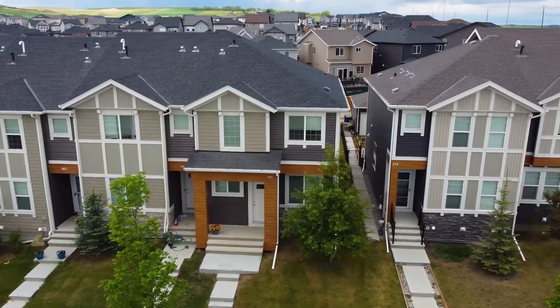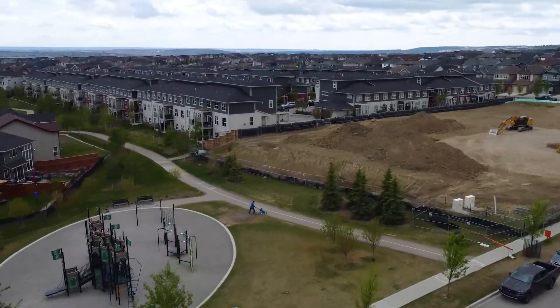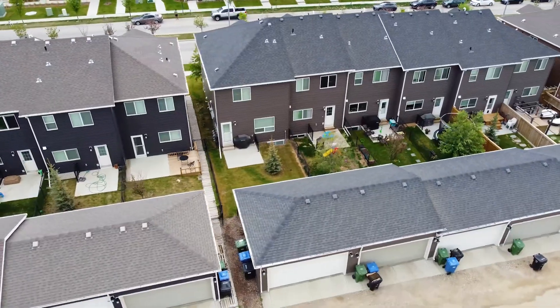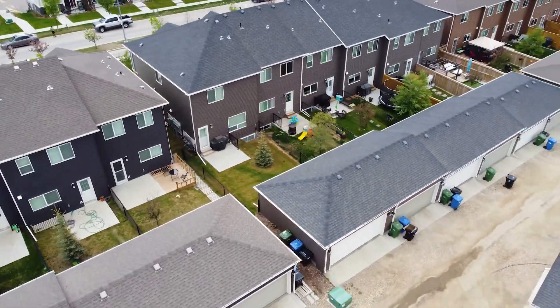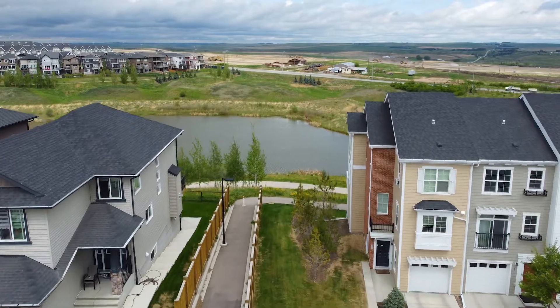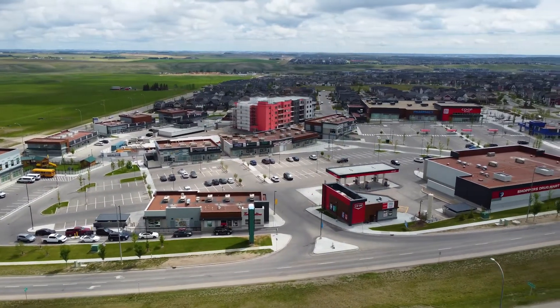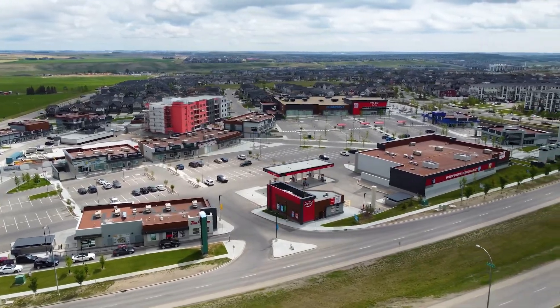All this, and close to transportation, parks, and shopping. Thanks for visiting us here at 971 Nolan Hill Boulevard Northwest. For more information, log on to eddieherring.com. Thanks, and have yourself a great day.